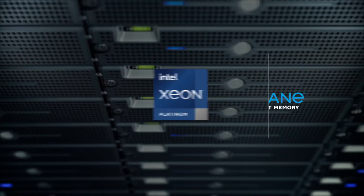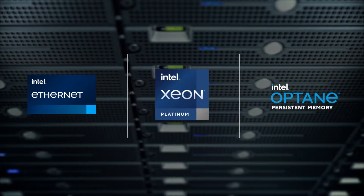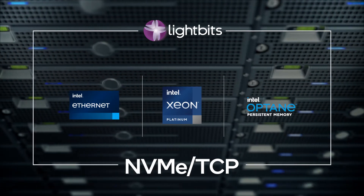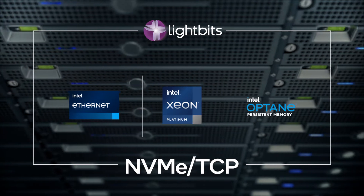Intel Xeon Scalable Processors, Intel Optane Persistent Memory, and Intel Ethernet 800-series network adapters are essential to deliver on the promise of NVMe over TCP in the data center. LightBits software, optimized for Intel's platform breadth of high-performance technologies, is now bringing the big cloud storage architecture approach to all data centers.